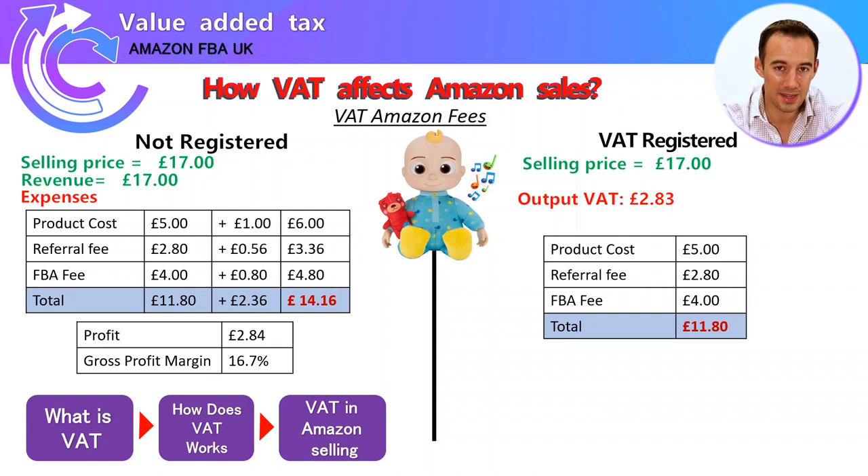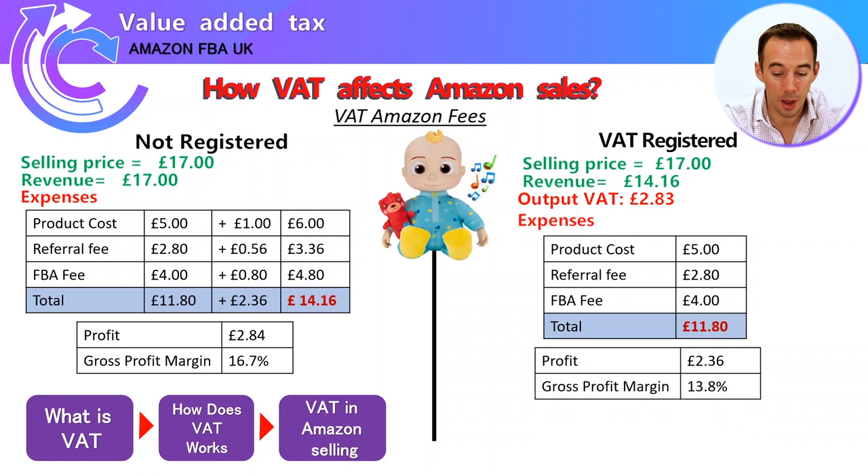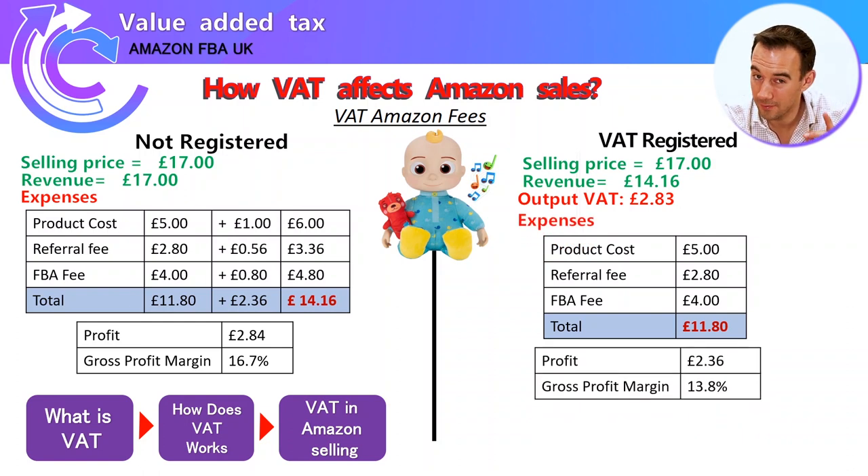For the VAT-registered seller: product cost £5, referral fee £2.80, FBA fee £4 — total fees £11.80. You sold for £17 but after paying output VAT you keep £14.16. Subtract total fees of £11.80 and your profit is £2.36, giving a gross profit margin of 13.8%. So being VAT registered means lower profits and a lower margin, making it more competitive.